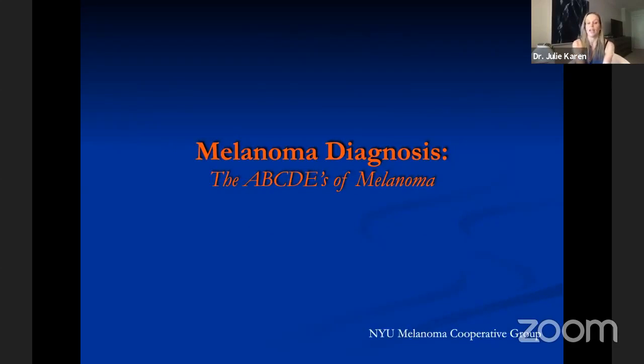Several years ago, the NYU Melanoma Cooperative Group developed a very helpful mnemonic to educate the public about self-detection of possible melanoma. I urge you all to listen to this, commit it to memory, and spread the word — because it can be so important. The mnemonic is called the ABCDEs of melanoma.